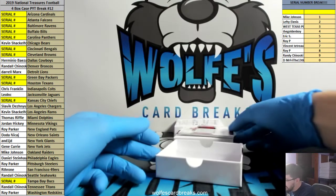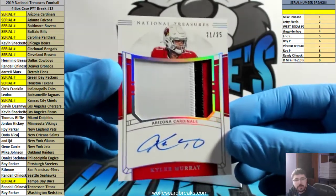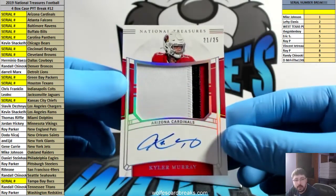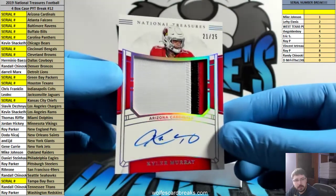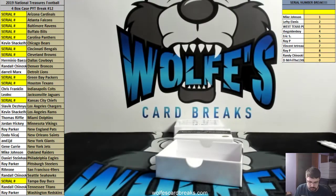How about another Murray — 21, that goes to Mike. Kyler Murray, this is the Material Signatures RPA, 21 out of 25 — lovely looking card. I wish these were the true RPAs, these look way better. How about a Murray, 21 out of 25, sick. As long as Eric didn't get it — Eric has too many.